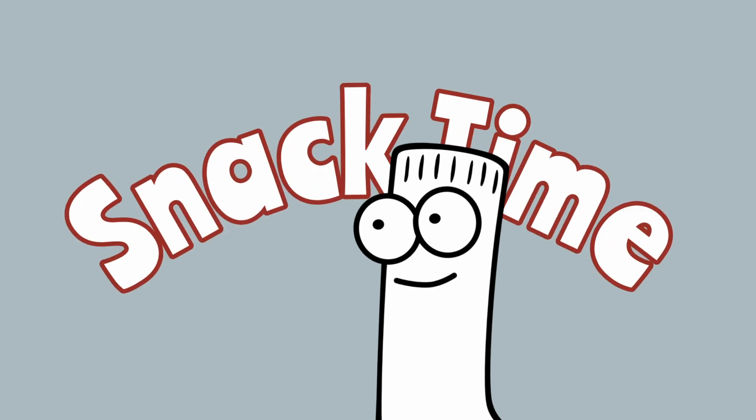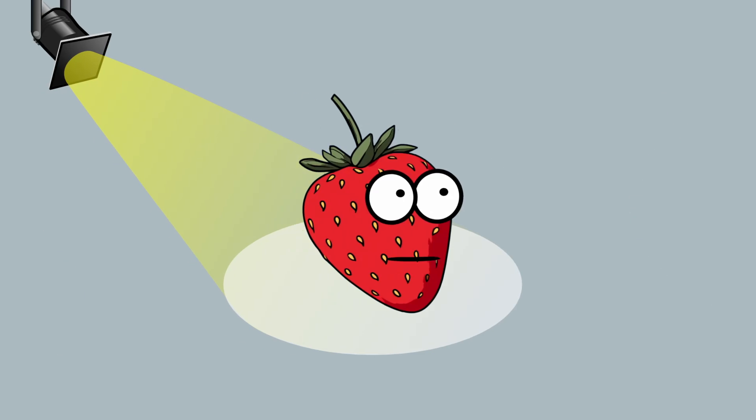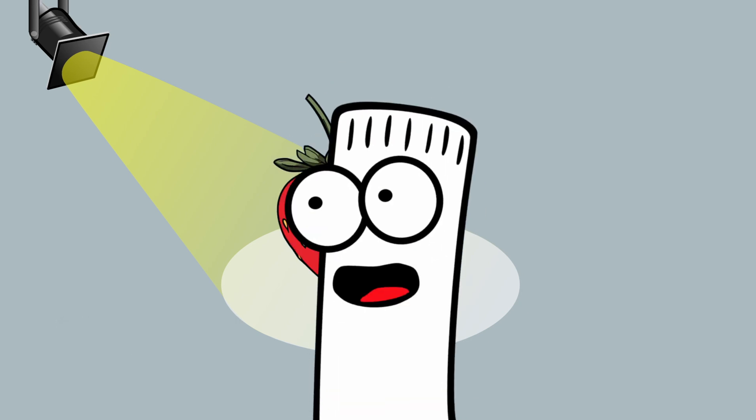It's snack time. Strawberries! Yum, yum, yum! Did you know that the average strawberry has about 200 seeds on its outside? Neat, huh? Okay, now back to math.